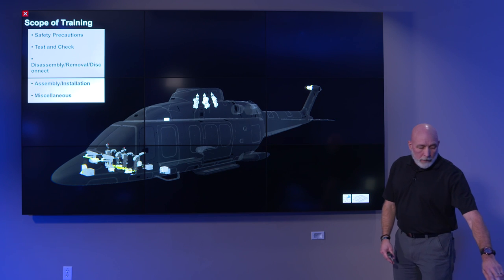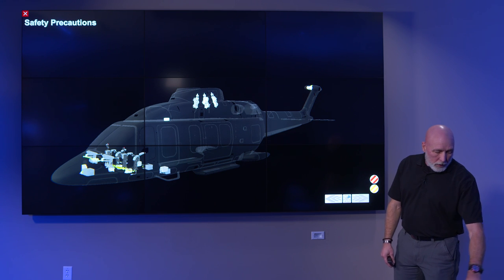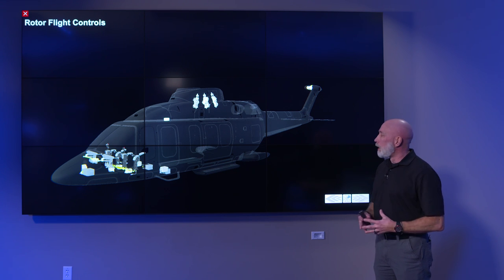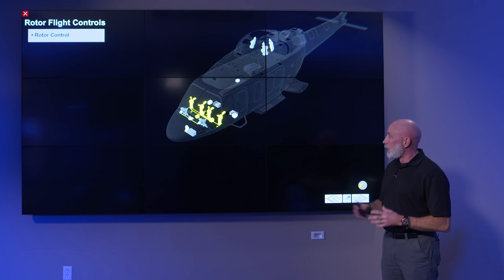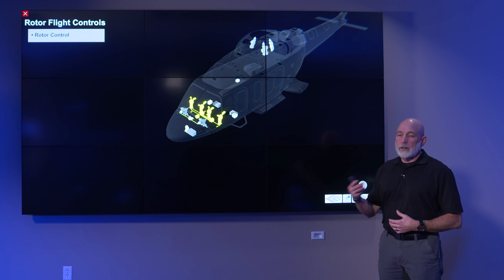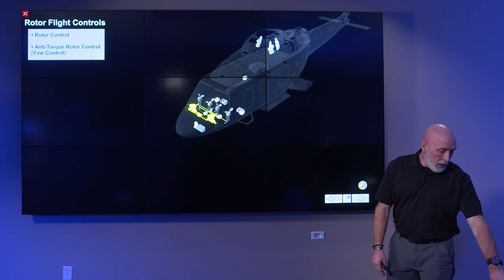The big thing everyone is interested in is the fly-by-wire. It's the major new feature, reducing workload for maintainers and making it easier for pilots to fly the aircraft and stay more aware of their surroundings. The cockpit configuration is a bit different — the controls sit on the sides of the seats. We make a point to ensure pilots understand it's still a helicopter: it still has a collective and cyclic that do the same things; they just look a little different.